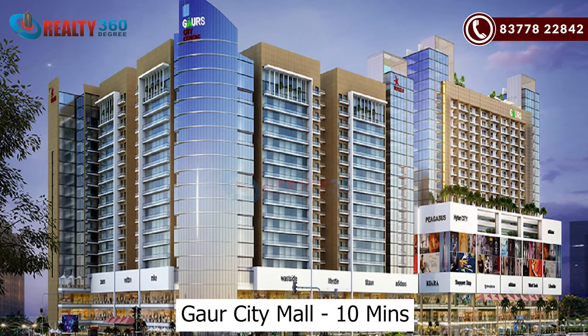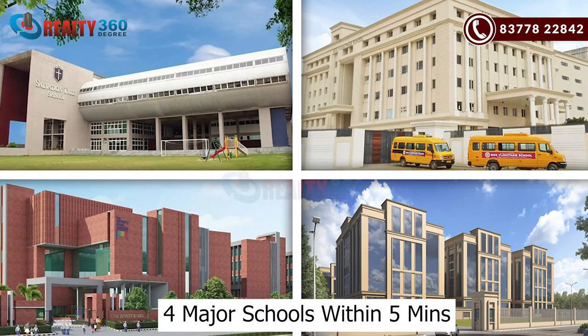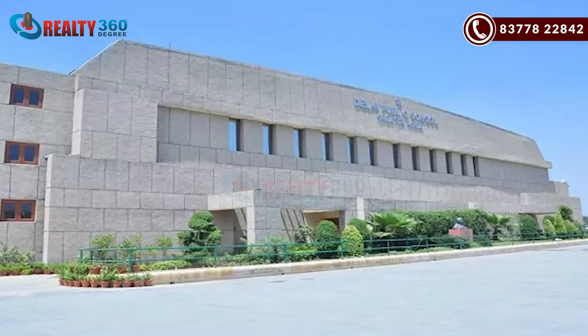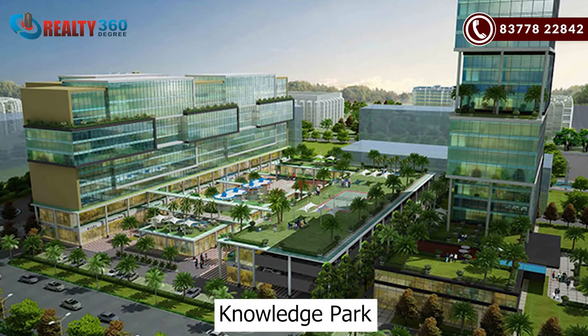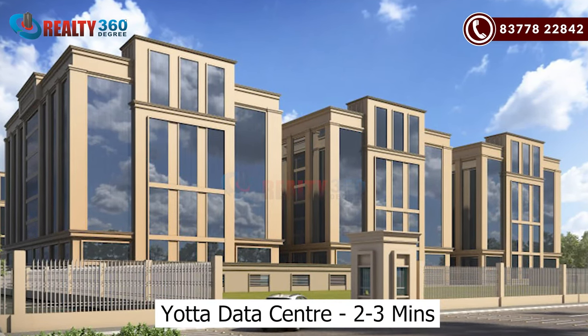Gaur City Mall is about 10 minutes away. There are 4 major schools nearby, including DPS School, giving you a great education community. Knowledge Park is also within walking distance. The Yotta Data Center is around 2–3 minutes driving distance, meaning you get an IT sector presence in the near future. Overall, the connectivity of this project is very good.